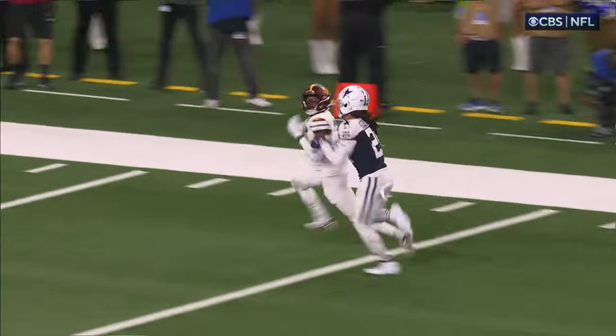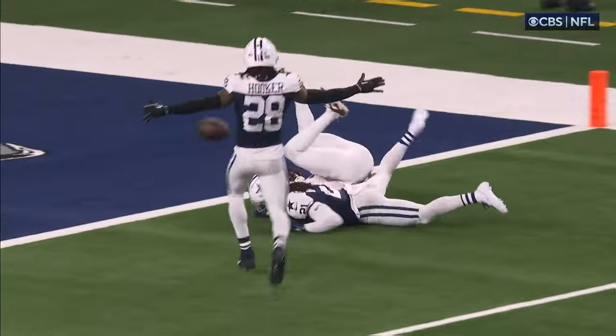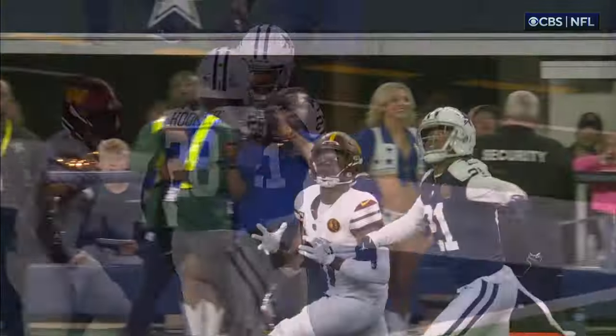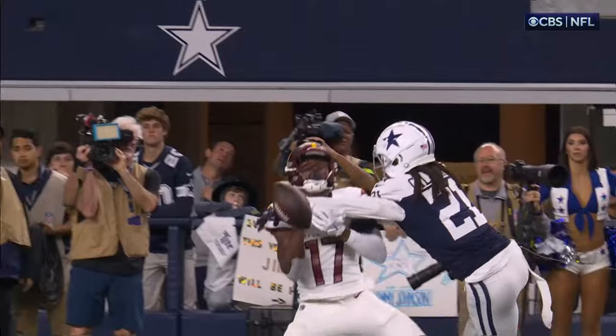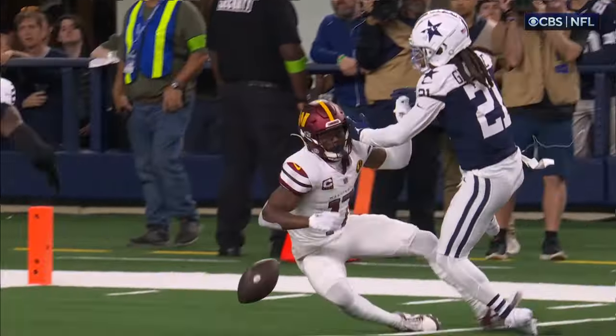It's a double move and Gilmore doesn't get fooled. Outstanding job — he's a veteran. Usually you'd think that they would stop on a hitch, but great technique at the end. Poised through the finish.